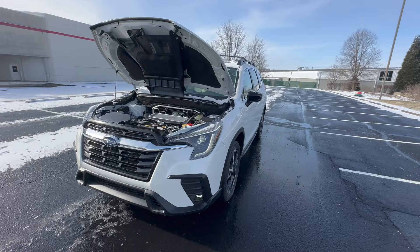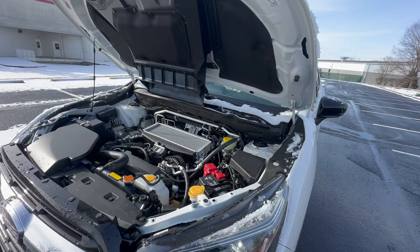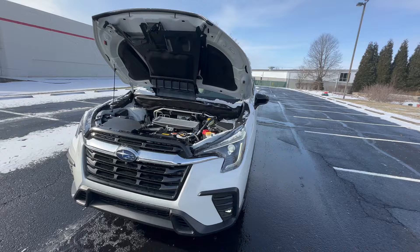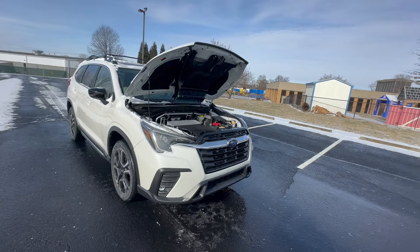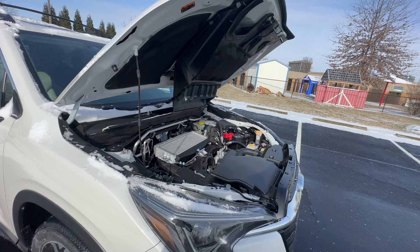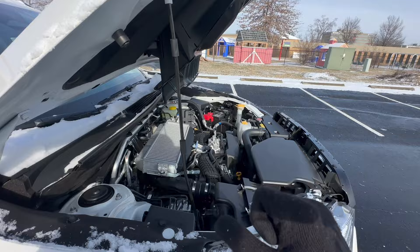The first feature I want to talk about really isn't so hidden, but it's just not commonly known, and that is the engine. This has a 2.4-liter four-cylinder engine putting out 260 horsepower and 277 pound-feet of torque. A lot of people are surprised to hear that because when you drive one of these it feels like a six-cylinder. That turbocharged engine really helps out, but something hidden or not commonly known is that Subaru has a boxer four-cylinder engine.